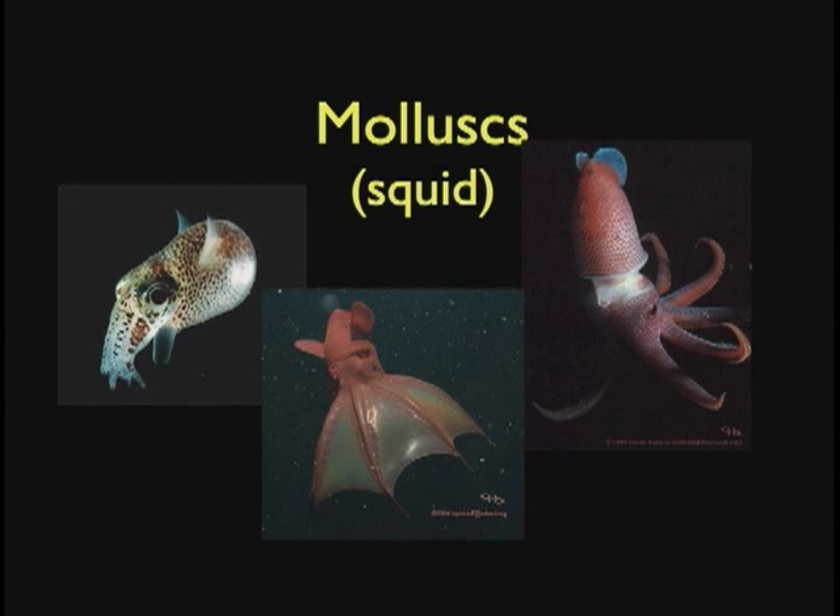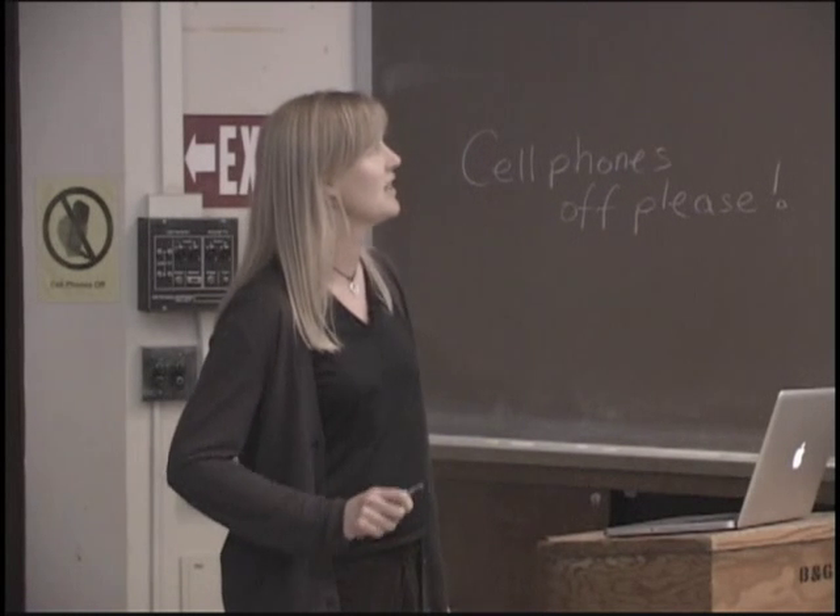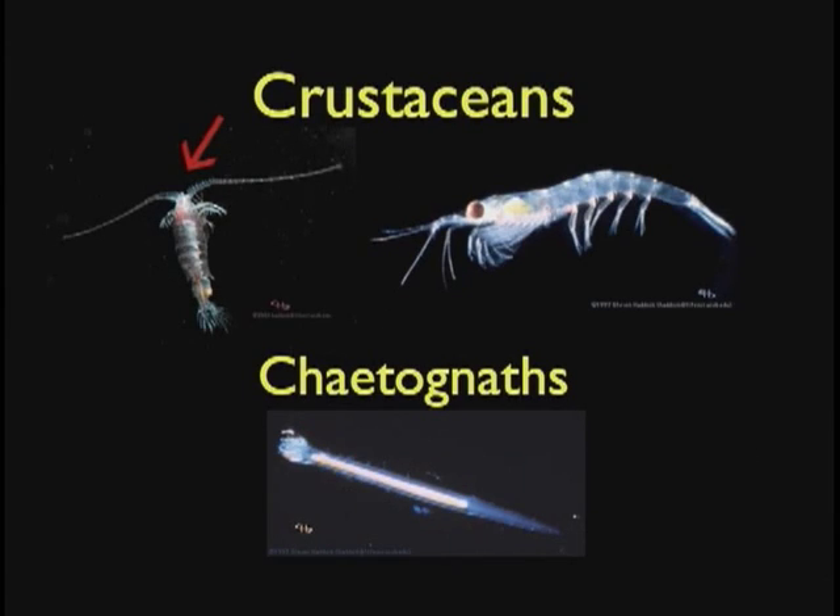Of course, mollusks — squid. There's this really cute little Hawaiian bobtail squid, Euprymna, which actually has bioluminescent bacteria, plus Histioteuthis and Vampyroteuthis, the vampire squid — I have some good footage of that one. And crustaceans — they're usually pretty small, sort of like the insects of the sea. Gaussia spurts out clouds of bioluminescence when startled. And Euphausia — krill, the ones big whales eat — has little bioluminescent organs underneath. And Chaetognaths, also known as arrow worms, are actually their own phylum.